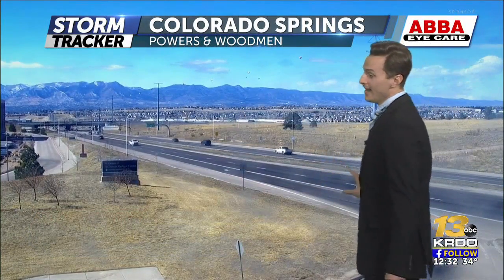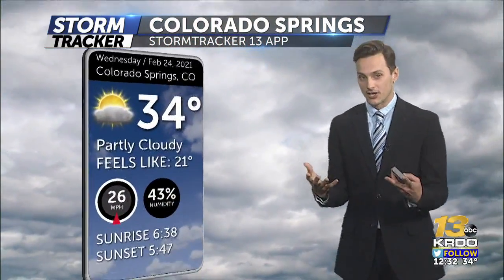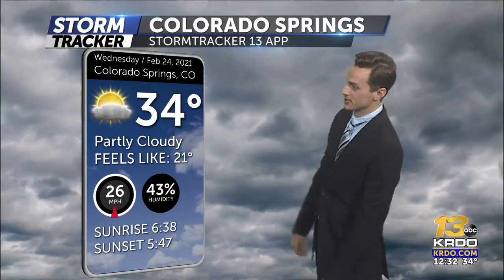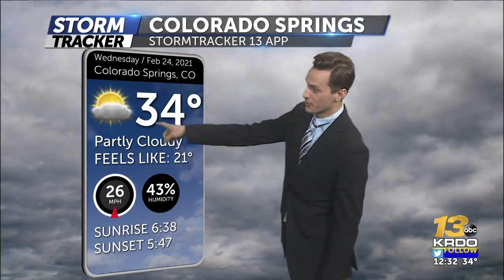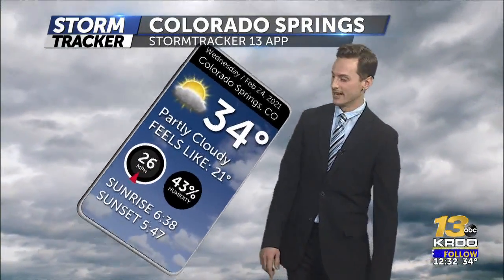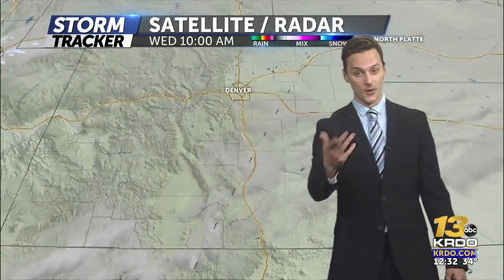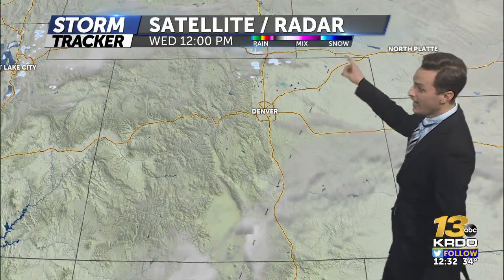Right now taking a look over Colorado Springs at Powers and Woodman, this is going to look a lot different as we head into the next couple of hours. We have some pretty decently clear skies out there, but that's going to start to increase the cloud cover, the snow potential, and then eventually accumulation. It's a great time to download the Storm Tracker 13 weather app. It's 34 right now in Colorado Springs, feels like 21, with a pretty stiff wind at about 26 miles per hour — a sign of the changes in the atmosphere. Looking outside the studio, we are really sunny and gorgeous; you wouldn't even think there was a storm on the way, but there is.